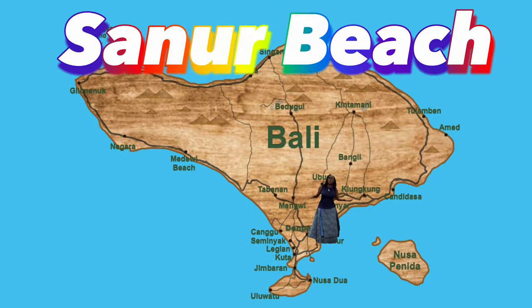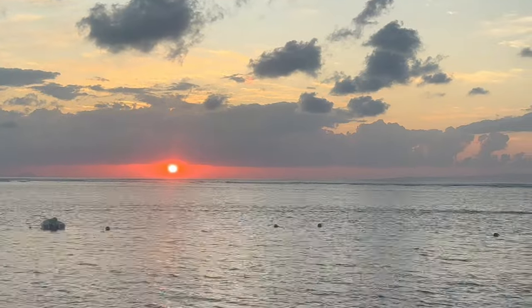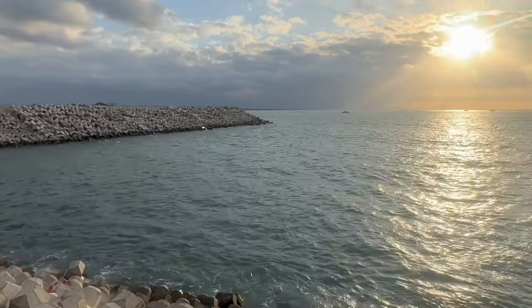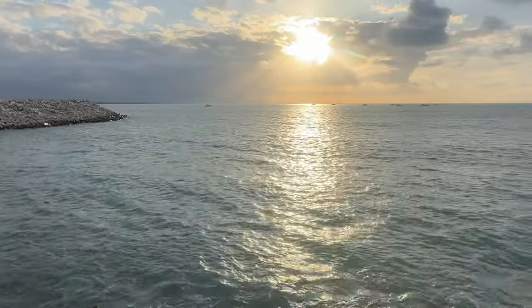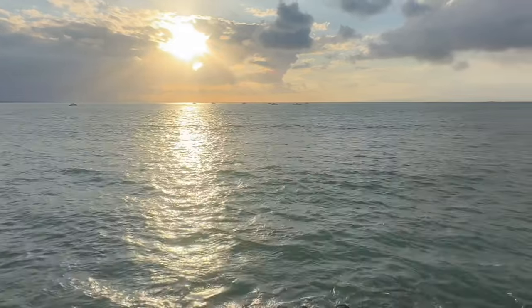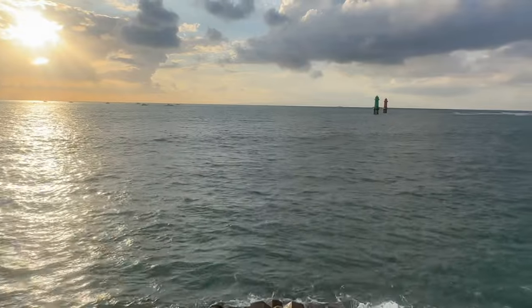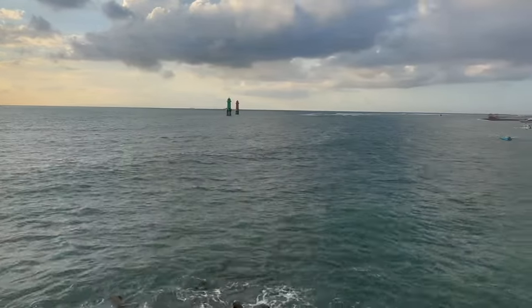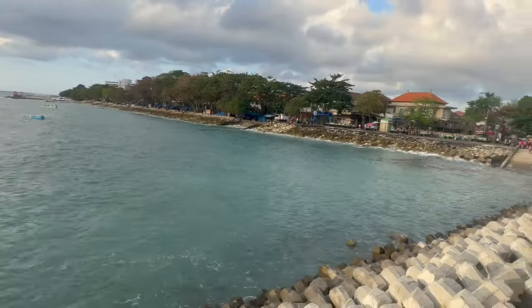Sanur Beach is located 27 kilometers from Kuta and takes only 27 minutes to get there. Sanur Beach is one of my favorite beaches in Bali — it is less crowded than some other beaches. Numerous restaurants are located on the beach, so you can dine at whatever price point you wish along a three to four mile stretch. There are also colorful fishing boats, ferries to other islands, and numerous water activities you can enjoy.